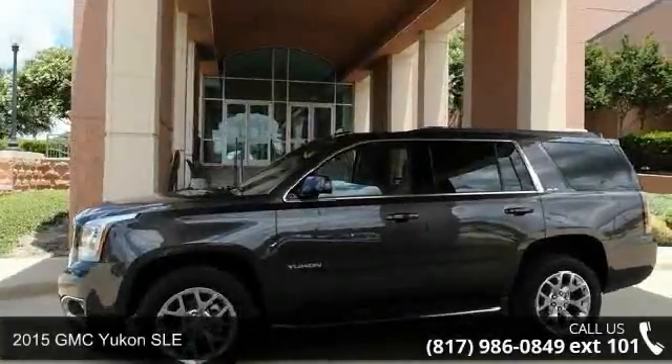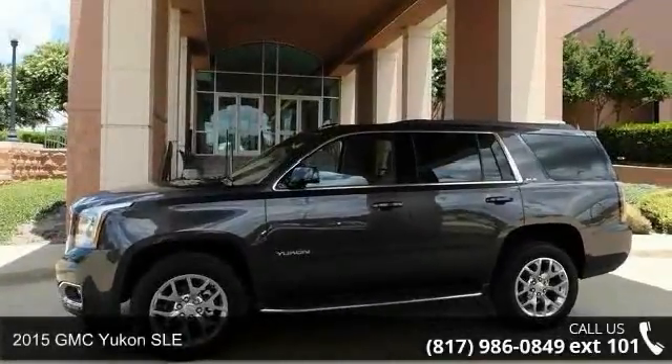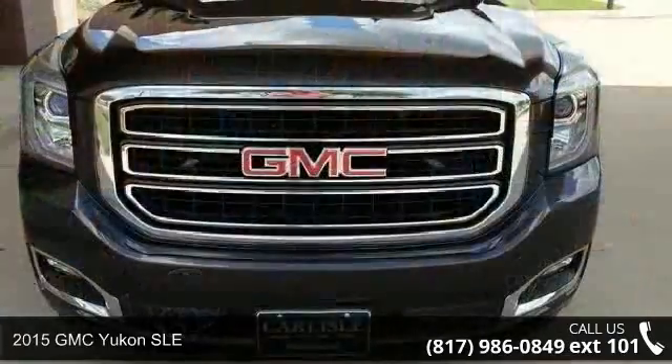Step into the 2015 GMC Yukon SLE. This may be the set of wheels you've been looking for.